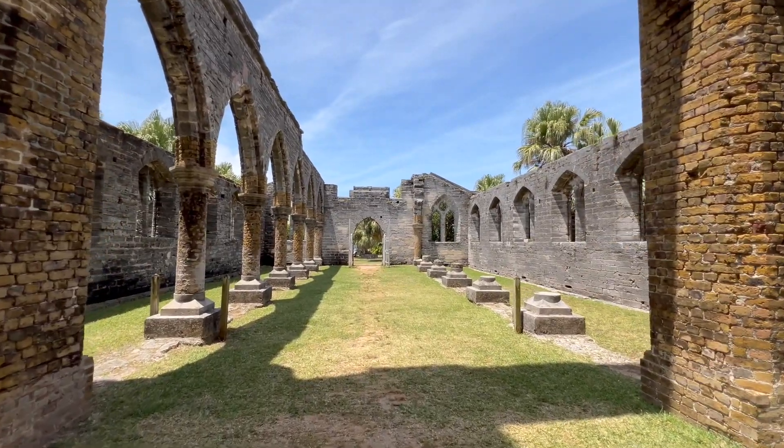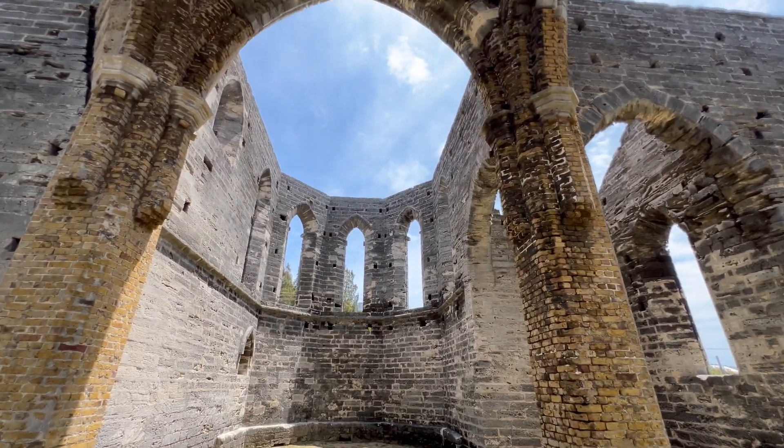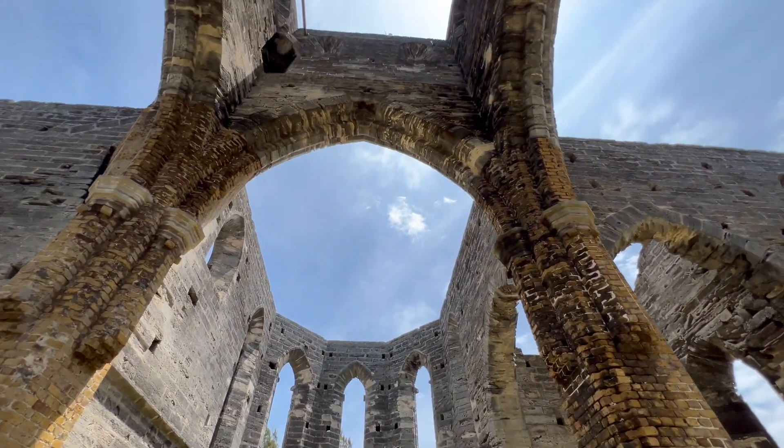The site is managed by the Bermuda National Trust, which preserves it as a historical monument reflecting the island's rich cultural heritage.